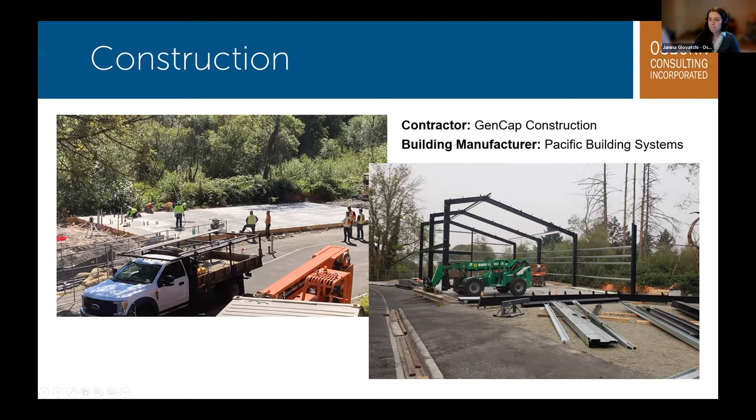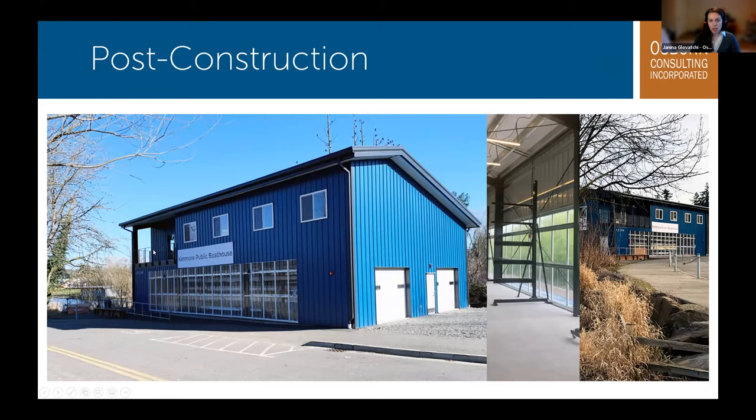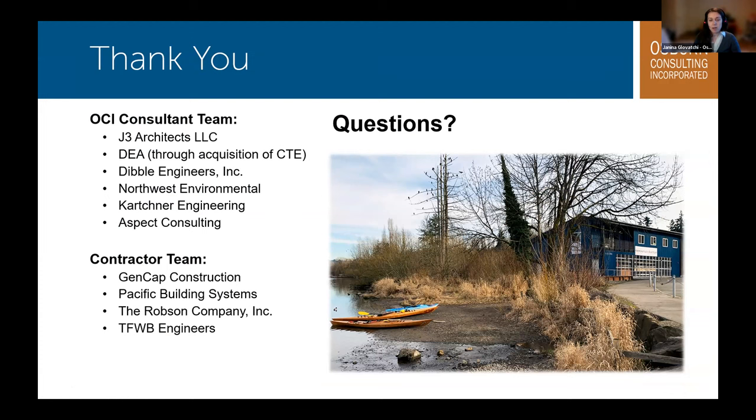Here are some photos of the construction and post-construction, showing the boathouse balcony on the upper left with the river in the background, as well as the existing path that runs along the boathouse and down to the floating dock. The boathouse is really a culmination of many years of planning and staging improvements to the Rhododendron Park area, enabling construction of the first public boathouse serving the North Lake Washington region. The interior boathouse rack installation and the existing pathway leading up to the boathouse from the floating dock are also shown. This project would not have been possible without the help of all our consultants: J3 Architects, DEA, Dibble Engineers, Northwest Environmental, Karchner Engineering, and Aspect Consulting. That concludes our presentation. Does anyone have any questions?